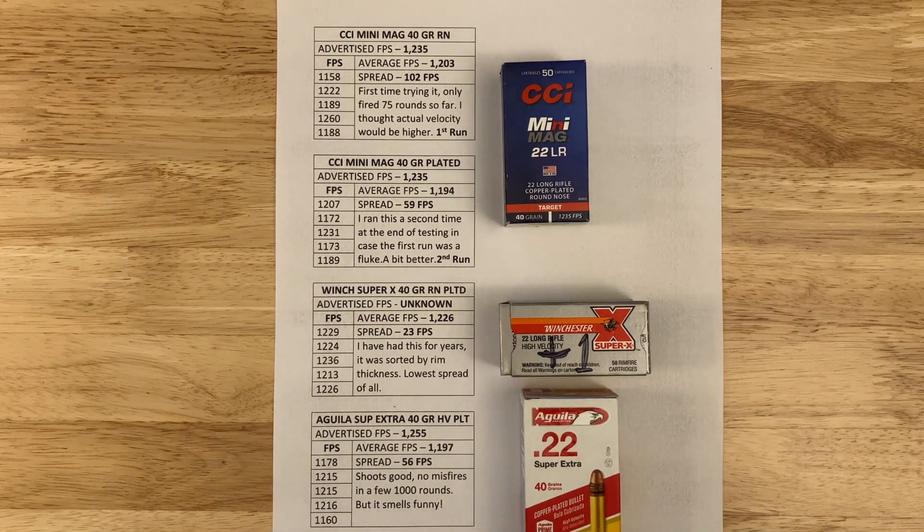Next is the very popular Aguila 40-grain Super Extra High Velocity, advertised at 1,255 fps. I got 1,197 with a spread of 56 fps. It shoots good, no misfires in a few thousand rounds. It does smell funny, but it's good ammo — no complaints.